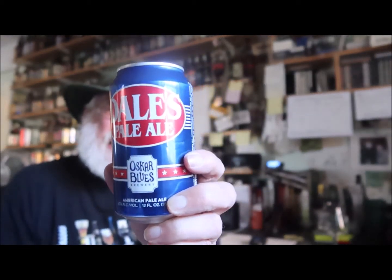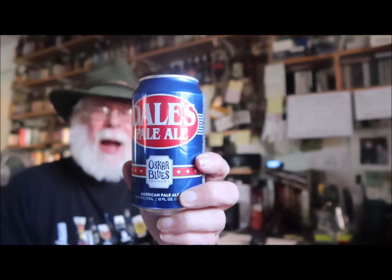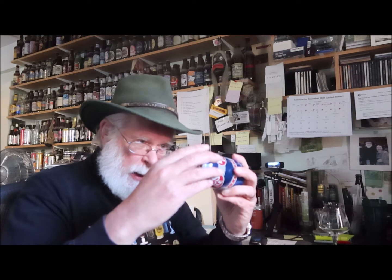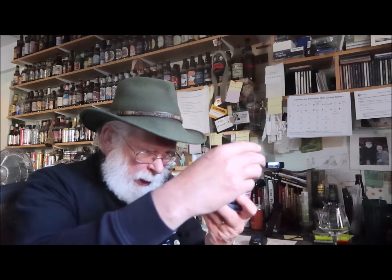This is Dale's Pale Ale — that's what we have. It's in a 12-ounce can, 354 milliliters. I bought it at the local beer shop for $2.49, which is one pound 65. Now let's see what it says about itself. Oscar Blues Brewery, American Pale Ale, 6.5% alcohol by volume, 12 fluid ounces, 355 milliliters. Brewed and canned by Oscar Blues Brewery in Longmont, Colorado, Brevard in North Carolina, and Austin, Texas.